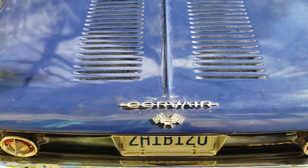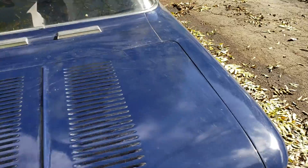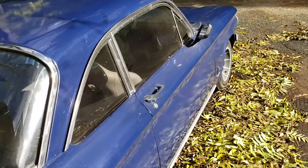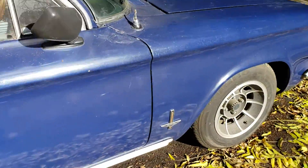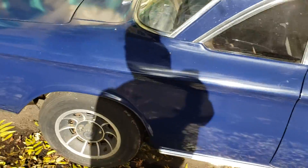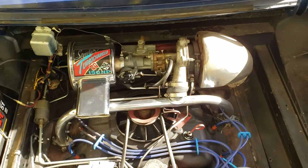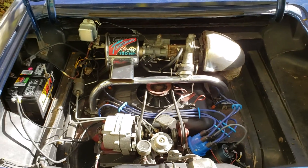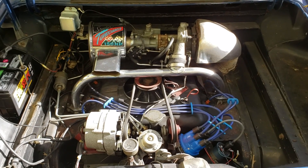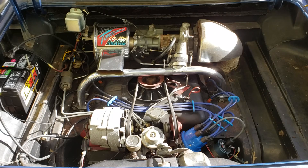This is not an original Spider, actually. This car started off as a Monza at some point — you can see it just says Monza on the badges. But the Monza Spider is their turbocharged model, and at some point before I owned the car, someone converted it to a turbocharger. So I got this car kind of as an ongoing project anyway.